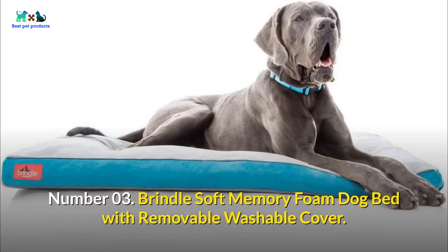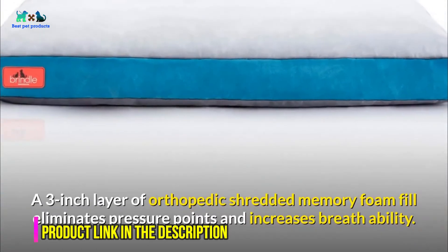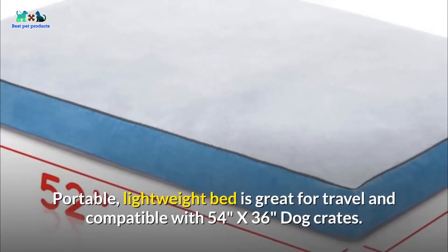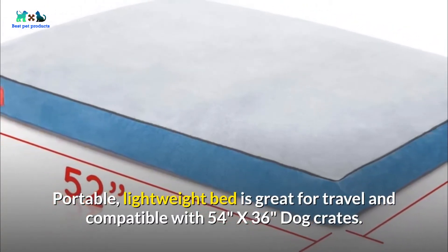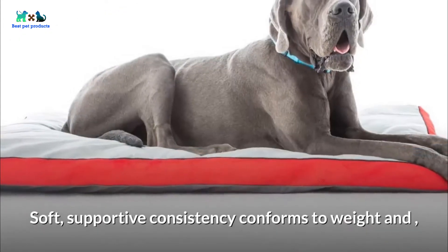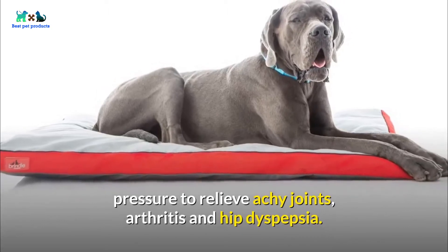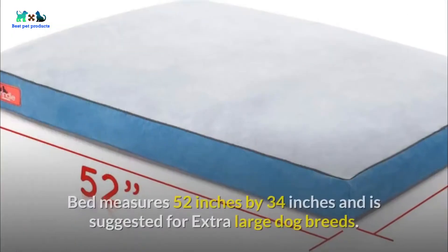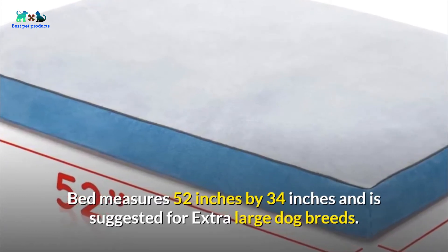Number 03: Brindle Soft Memory Foam Dog Bed with Removable Washable Cover. A 3-inch layer of orthopedic shredded memory foam fill eliminates pressure points and increases breathability. This portable, lightweight bed is great for travel and compatible with 54-inches by 36-inches dog crates. Soft, supportive consistency conforms to weight and pressure to relieve achy joints, arthritis, and hip dysplasia. Machine wash cold to hot with bedding on gentle cycle. Bed measures 52-inches by 34-inches and is suggested for extra-large dog breeds.